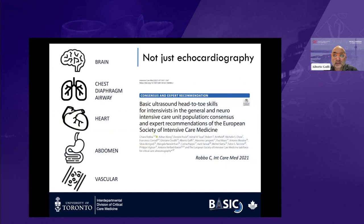I showed you that by doing vascular ultrasound, this is not just echocardiography. I really use ultrasound as my stethoscope. I use it for brain, chest, diaphragm, airway, heart, abdomen, and vascular applications. For those who are interested, there is a great consensus and expert recommendation manuscript that we published last year in collaboration with the ESICM.